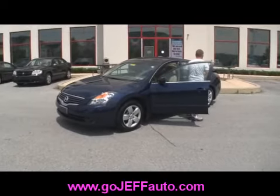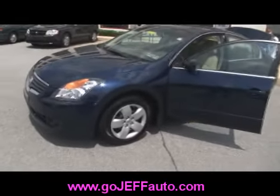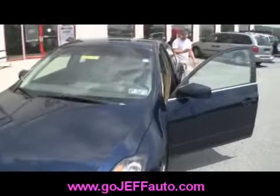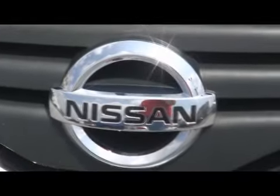Again, give us a call at 484-593-5000. Online at www.gojeffauto.com. You are taking a look at a 2007 Nissan Altima 2.5 S — it's got fresh Pennsylvania inspection and emission stickers.